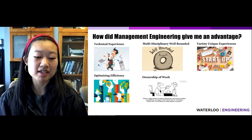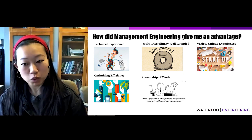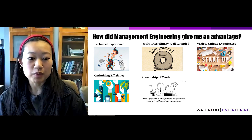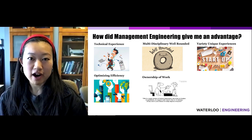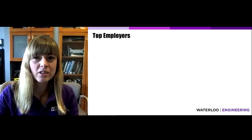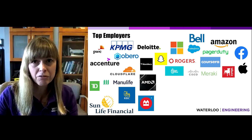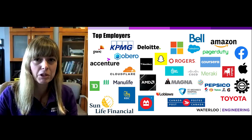Finally, Management Engineering prepares us very well so that during our co-op experiences, we have a lot of ownership over our work, a lot of autonomy, and a lot of say in the decision-making of projects that are reflected to the company as a whole. Top employers in Management Engineering are companies in consulting, technology, banking and finance, retail, healthcare, and manufacturing.